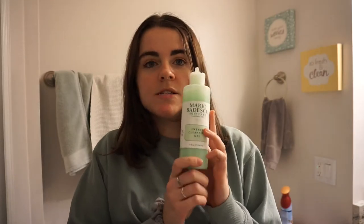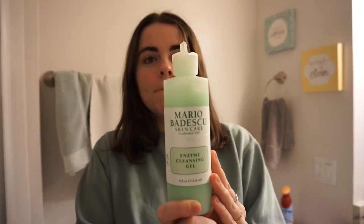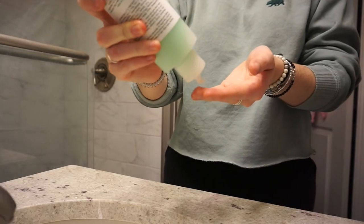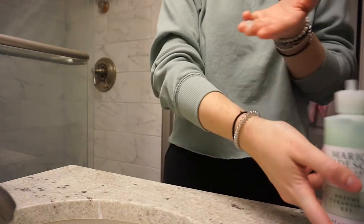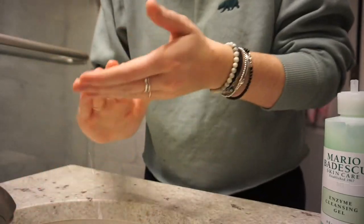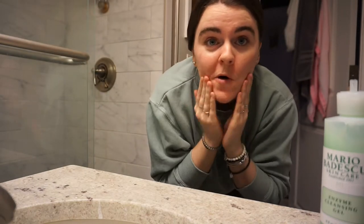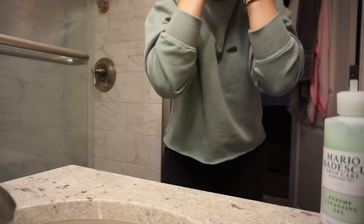Now that my makeup is off, I wash my face with my Mario Badescu face cleanser — it's the enzyme cleansing gel. I'm just gonna put my hair in a little ponytail with my scrunchie to get it out of my face. I'll take a really small amount and rub that in all over, then rinse it off.